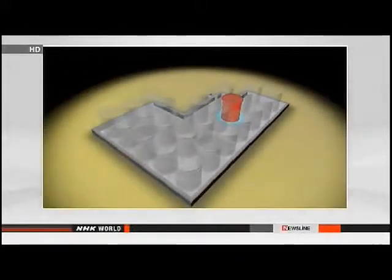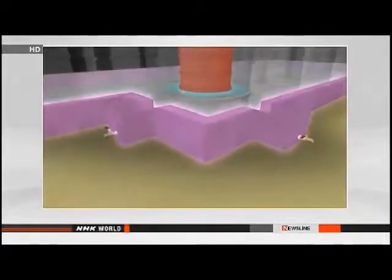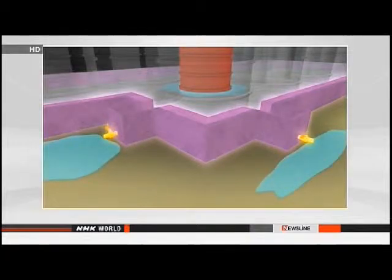The tanks are surrounded by a 30-centimeter-high concrete barrier, but the attached pipes were left open to drain away rainwater. Most of the contaminated water that leaked out is believed to have seeped underground.